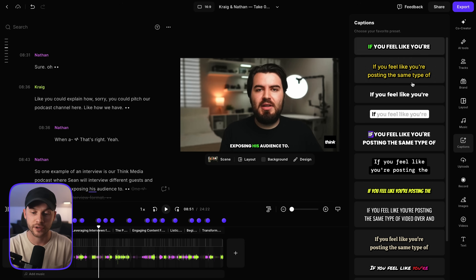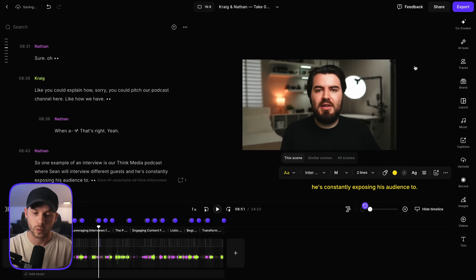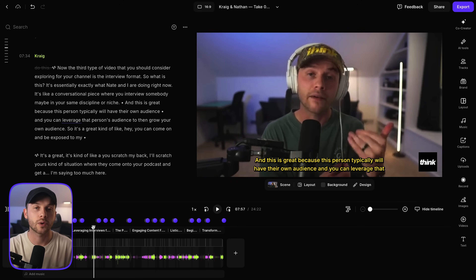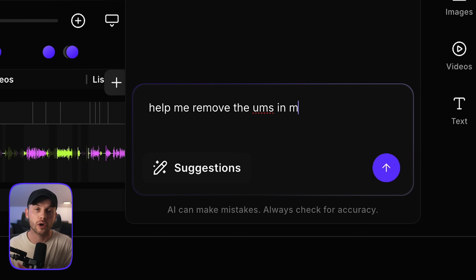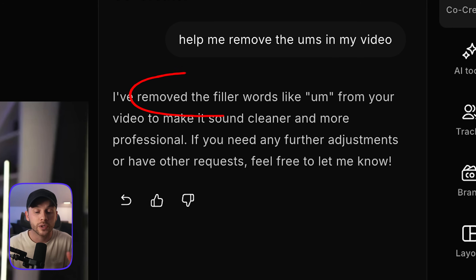I think this co-creator feature is really neat for people who have experience using chatbots like ChatGPT or Gemini but have very little experience editing in video editing software. You can actually just dialogue with co-creator to perform all of the operations. Maybe you don't know exactly what you're looking for, but you could talk to your co-creator AI assistant to achieve outcomes that you otherwise wouldn't know how to get.